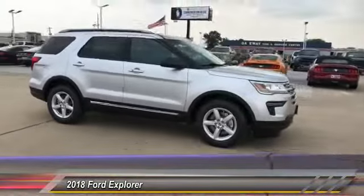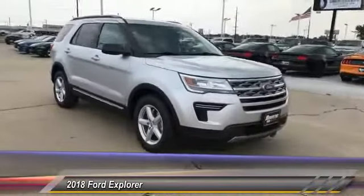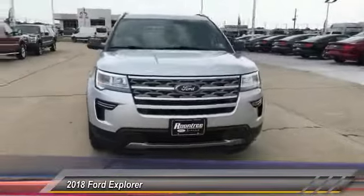Here are some of this vehicle's great options: front license plate bracket. Come take a test drive today.